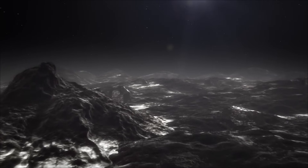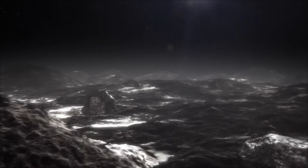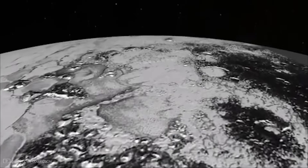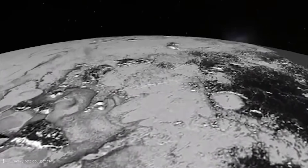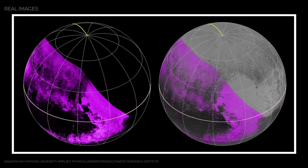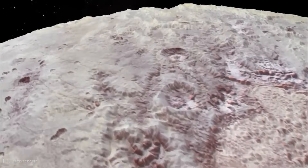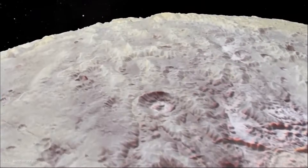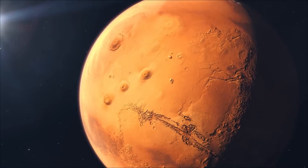It wouldn't be a warm ocean like Earth's, but more like a salty, slushy brine trapped under miles of ice. Why does that matter? Because liquid water, even in tiny pockets, raises the possibility of habitability. No one is saying life exists on Pluto — the environment is extreme. But the fact that such a small, distant world might keep an ocean alive beneath its crust changes how scientists think about the solar system. It suggests oceans might be common, even on worlds once dismissed as frozen wastelands.